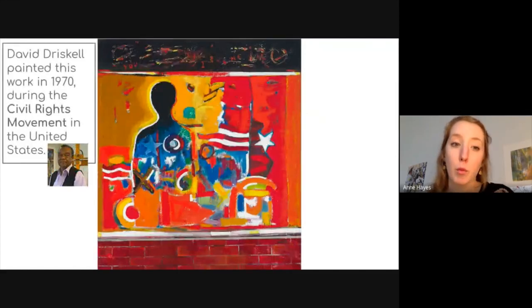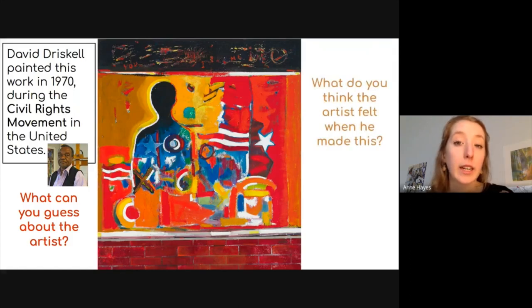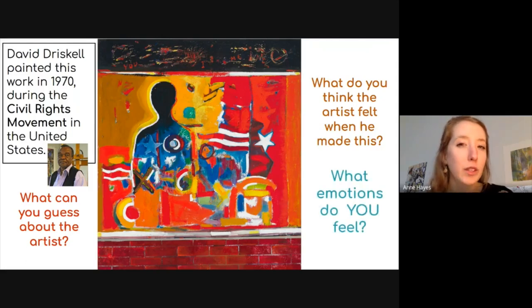In order to learn a little bit more about this painting and gain some insight into the work, we are going to learn about the history. David Driscoll painted this work in 1970 during the Civil Rights Movement in the United States. During this time, people fought for racial equality through boycotts, protests, and demonstrations, and a refusal to obey segregation laws. Civil Rights leaders during the 50s and 60s you may have heard of include Martin Luther King Jr. and Rosa Parks.